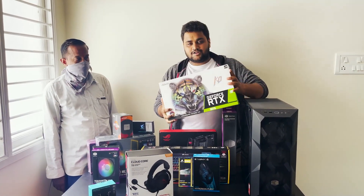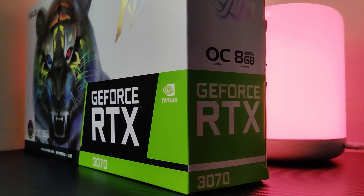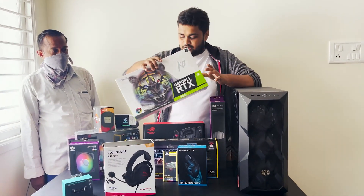Coming to the beast — we are going with the GeForce RTX 3070, the Asus KO Edition. It was very difficult to find, and after a lot of searching and a lot of patience, we finally got this at a decent price.